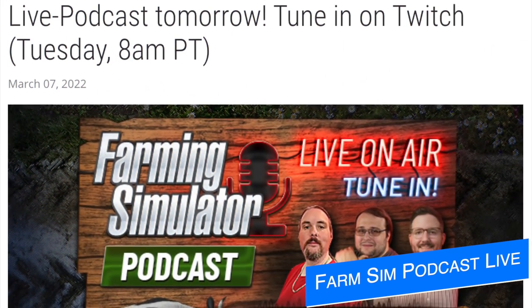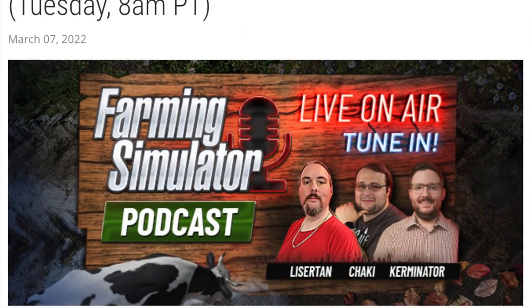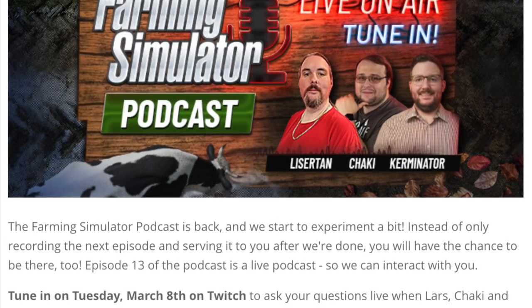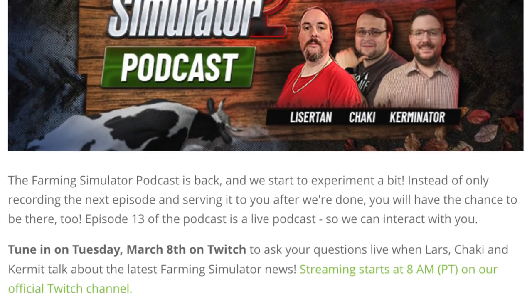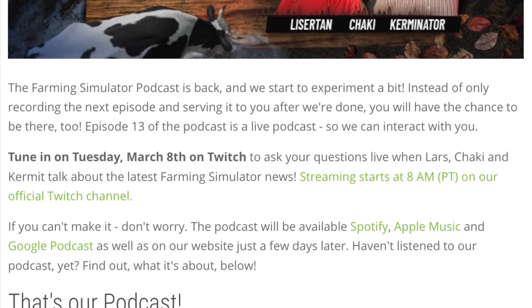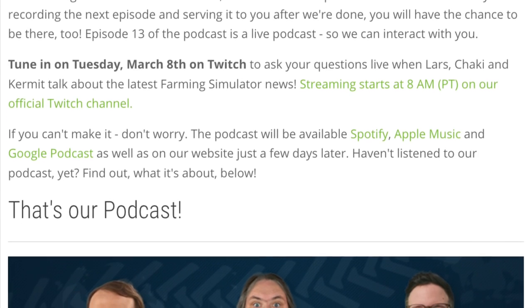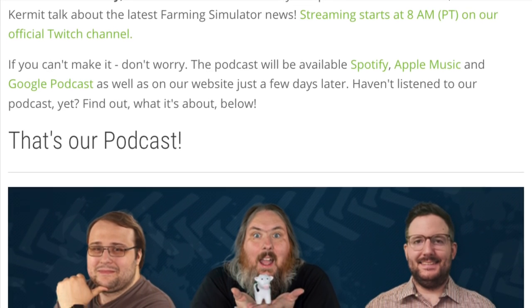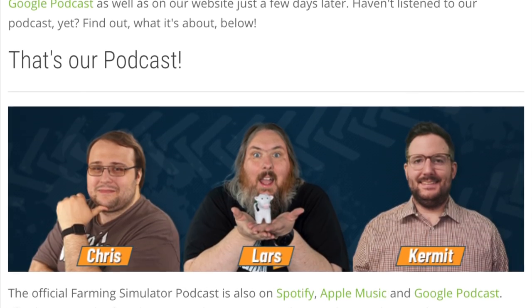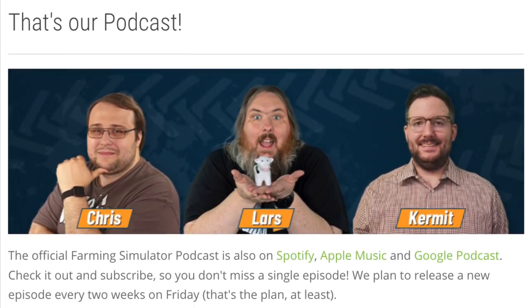Giants will also be doing their podcast live tomorrow on Twitch at 11 a.m. Eastern Time, 8 a.m. Pacific, and 4 p.m. in the UK. After the release of their most recent podcast about two weeks ago, they're going to be experimenting with live recording sessions. During or after the podcast tomorrow, you'll have a chance to ask some questions and interact with community guys Lars, Chucky, and Kermit from Giant Software live. I'm not saying it's just like the Farming Sim show, but I know two guys that do this as well — just saying. Very close. Almost suspicious.